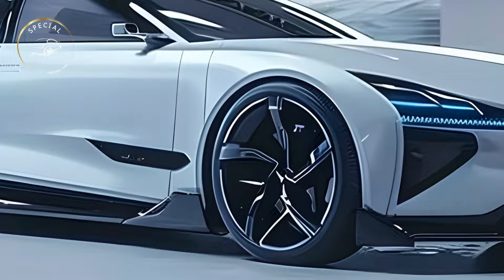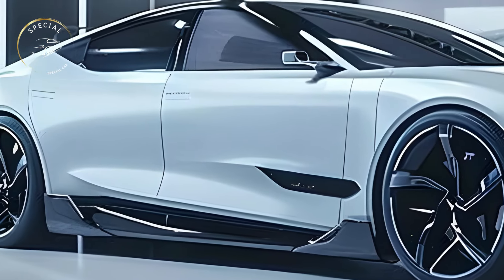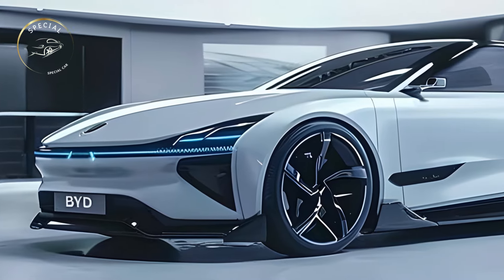One of the most talked about EVs of the year, the SEAL has elegant style, smart technologies, and unrivaled economy, making it a serious electric sedan contender.